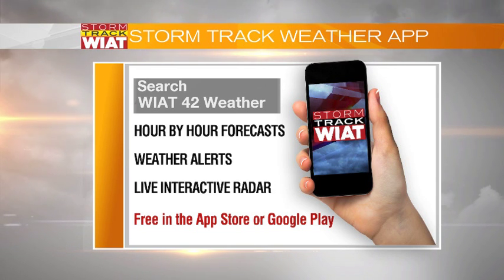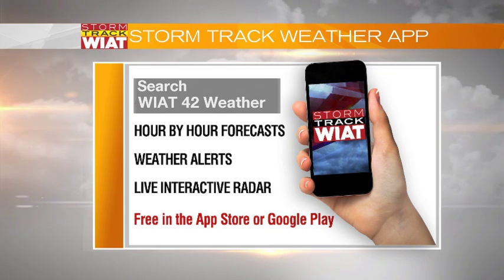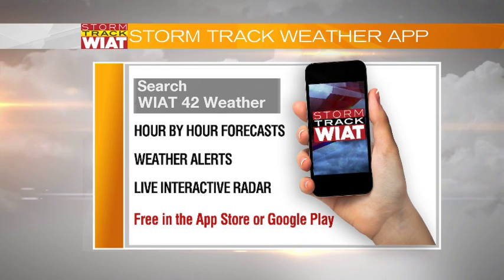Download that StormTrack weather app — it's free in the App Store or Google Play — to help you plan your day. We'll be back with another update later on this afternoon. Have a good day, everybody. Bye-bye.